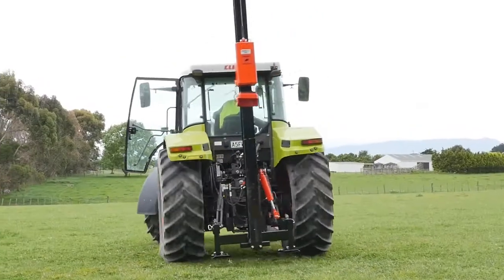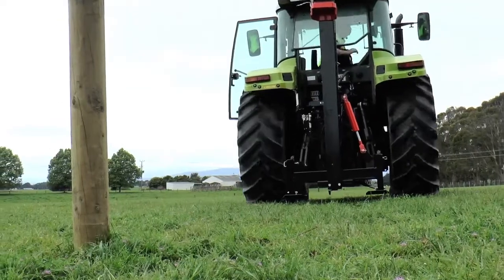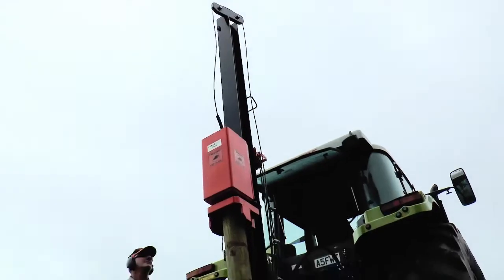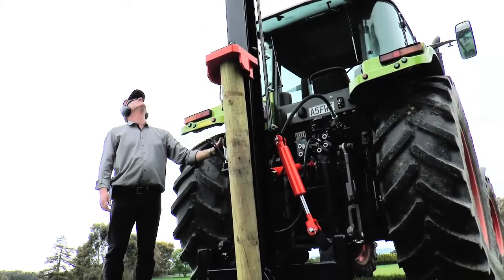The Mule is a mid-range post driver with a full range of options. Comes standard with a 230 kg block and 4m extra heavy duty mast. Often mounted directly to the back of the tractor and ideal for rocky conditions.